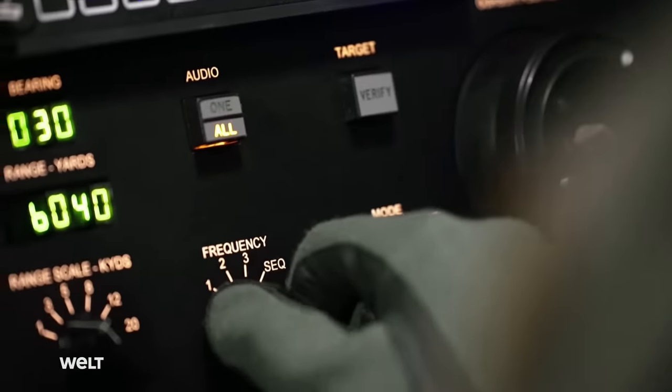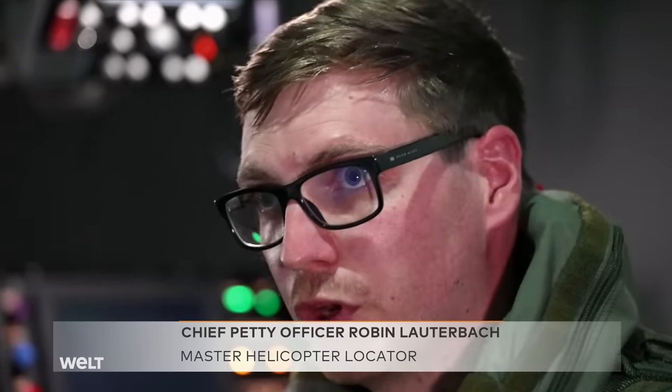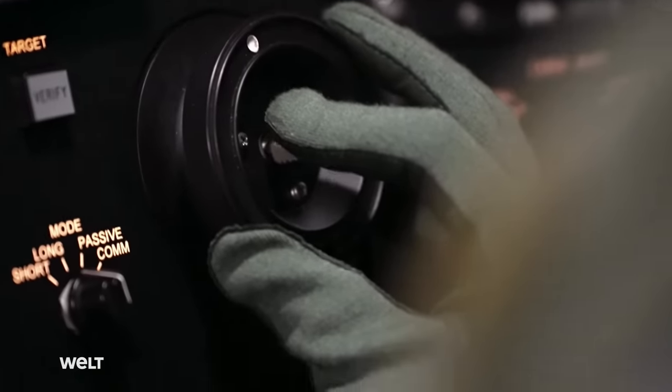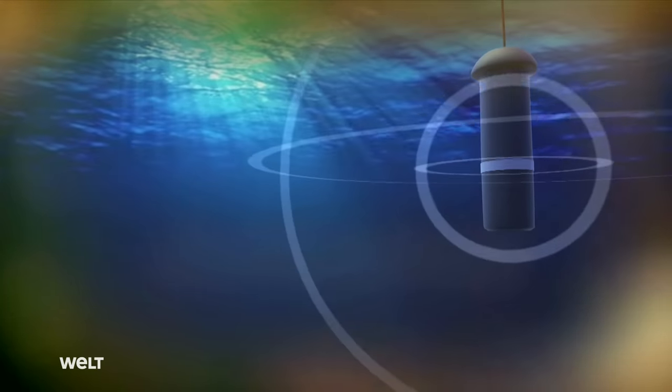Particularly in the passive range — when we're just listening — we can determine a direction from which the contact is coming, but we can't determine a distance. We hear a noise underwater and can tell which direction it's coming from. If we then go active to refine the search, we actively emit a signal ourselves and evaluate the echo to determine both direction and distance.